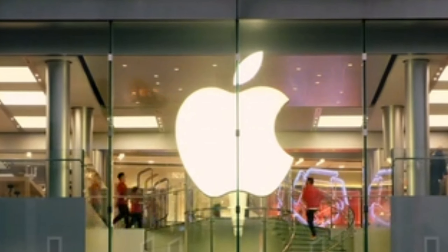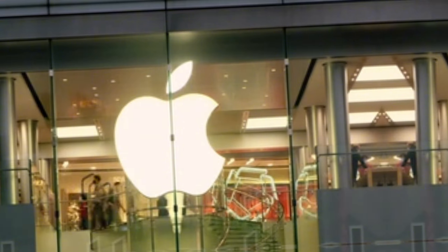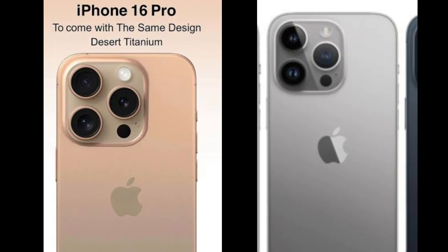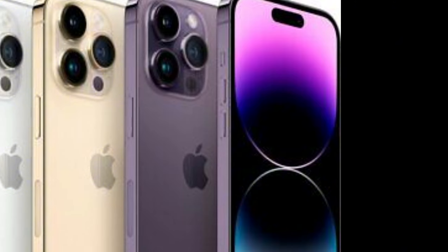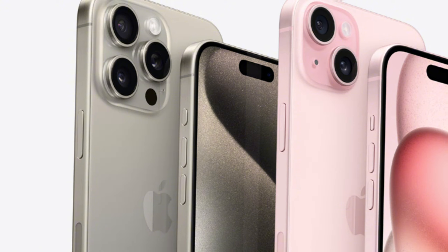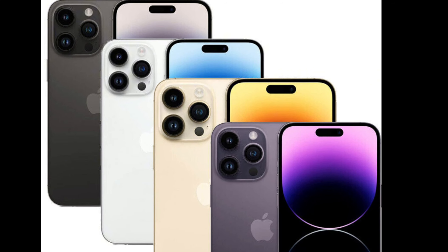Apple is expected to release the new iPhone 16 Pro with exciting color options. Rumors suggest that the Desert Titanium and Titanium Gray colors will be added to the Pro lineup, giving the phone a modern and sleek look. These new shades aim to make the iPhone 16 Pro stand out and appeal to those who appreciate elegance. Insiders say that these colors are meant to give the flagship device a sophisticated feel.